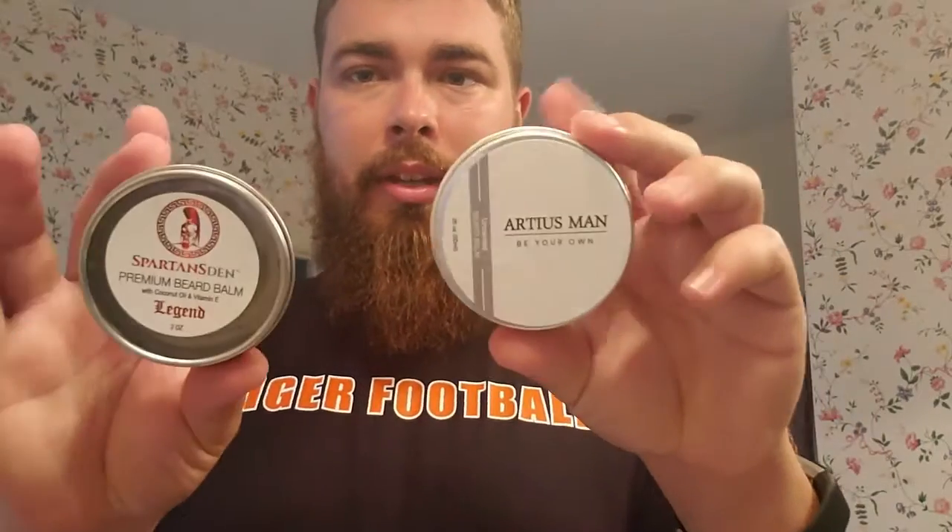I did check on Amazon and a two-ounce tin of the Spartan's Den — I'll try to put the link below — as of right now it goes for about 12 bucks. If you compare it to the Artiest Man tin, they're the same size, but the Artiest Man goes for anywhere between $15 to $20 a tin. So there is a little bit of a price difference. I've been told Spartan's Den price varies depending on the time of year.